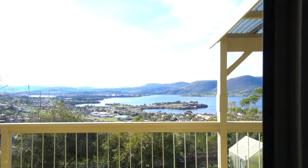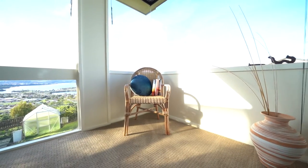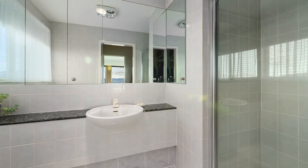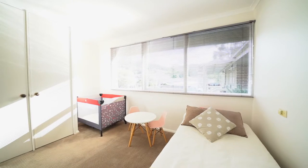With commanding views of Mona and the Derwent River, the property features a total of six bedrooms. Upstairs is the dreaming Master Suite with walk-in robe and en-suite, plus an additional three bedrooms and a study on this level.